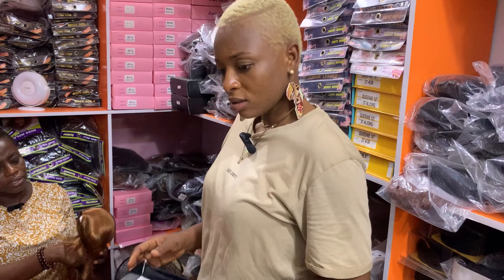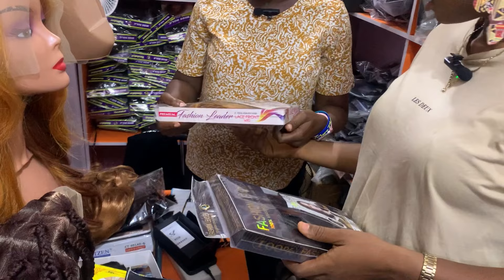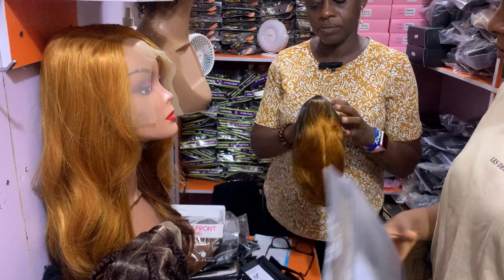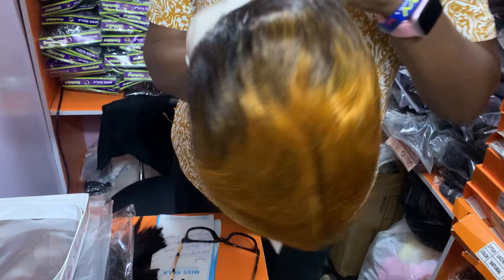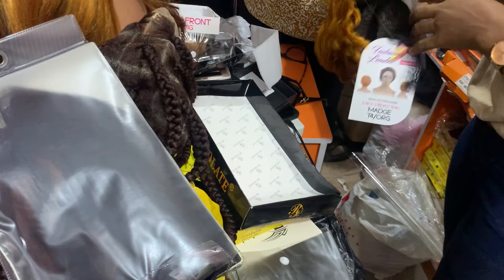These ones here are all the same price. This one is 18,000 — it's human hair! It comes in different colors. Oh wow, this is nice, I think I need to test it to show you guys. How much is this? 18,000.